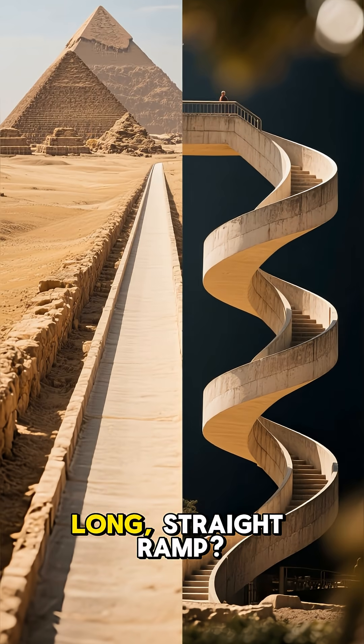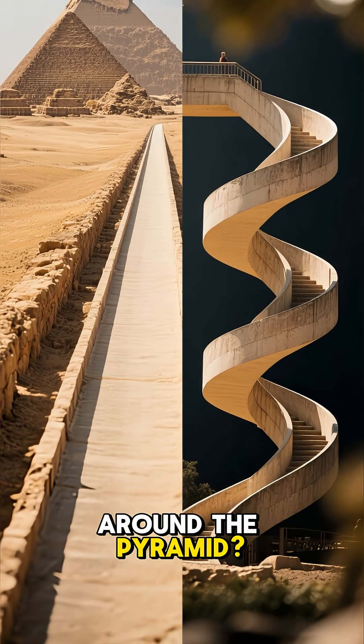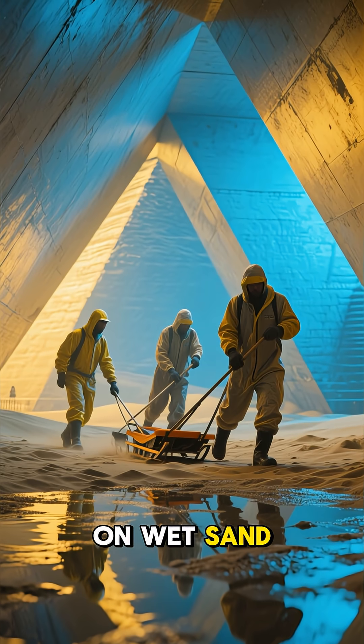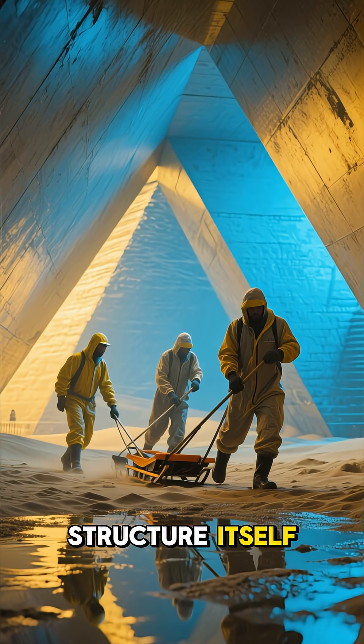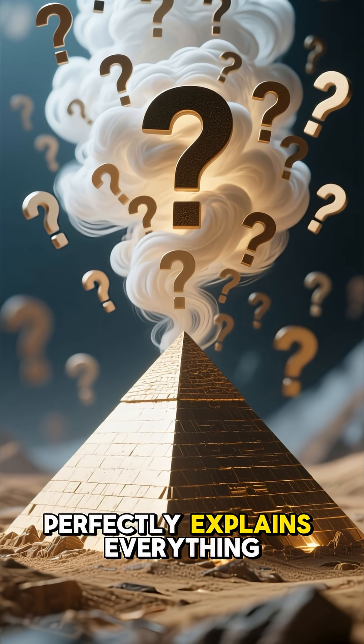Was it a long, straight ramp? A spiral ramp wrapping around the pyramid? Some even suggest they used water channels and sledges on wet sand, or maybe internal ramps hidden inside the structure itself. The crazy part is, no single theory perfectly explains everything.